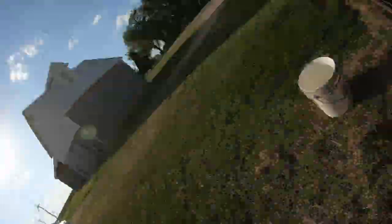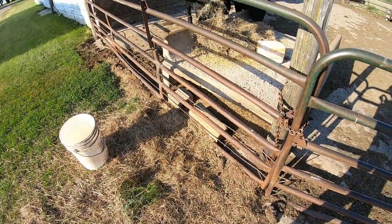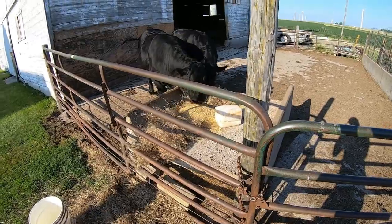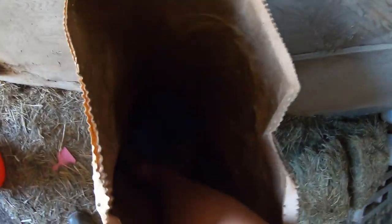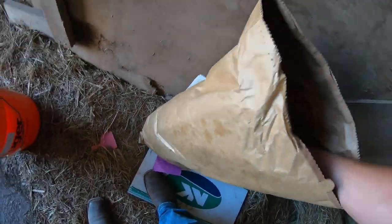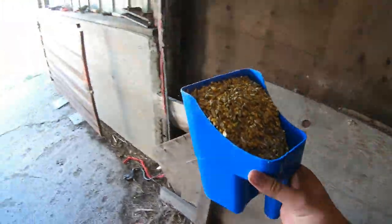The nice thing about the wind is there's always hay on the ground and you can feed them right next to it — perfect. And then there'll be more tomorrow. Now I'm in our feed shed for our little calves — give them about one scoop of feed for the three of them. Perfect.